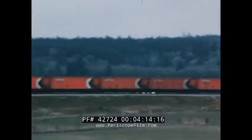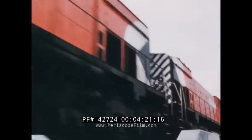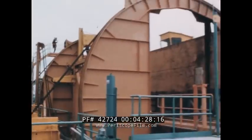The schedule is tight as the train approaches the access line to Roberts Bank, twenty miles from Vancouver. Moving slowly now, the train eases toward giant rotary dumpers at the ocean terminal.